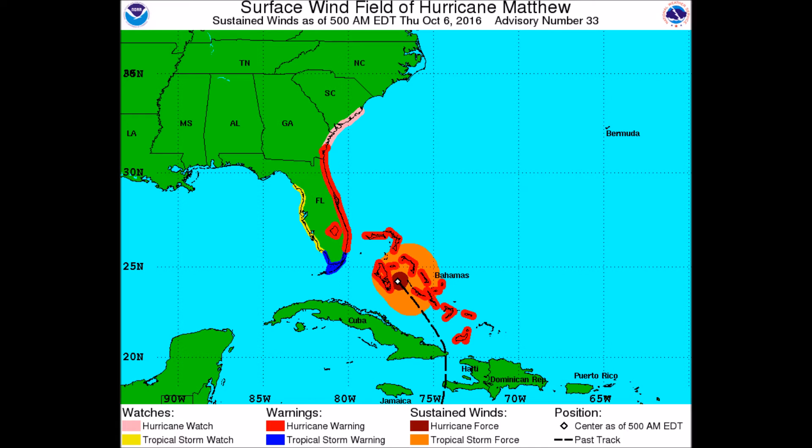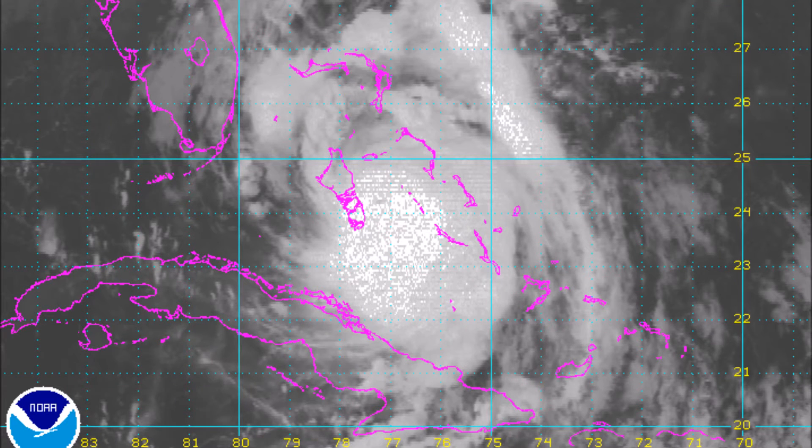Here you can see the wind field track and current warnings in effect. A hurricane warning is in effect for pretty much all of the Bahama islands, though warnings for the southernmost islands should be discontinued soon. Hurricane warnings may also stretch up into Georgia in the coming days.